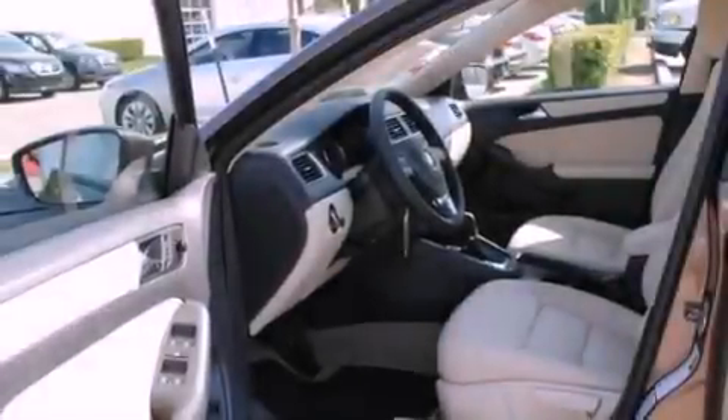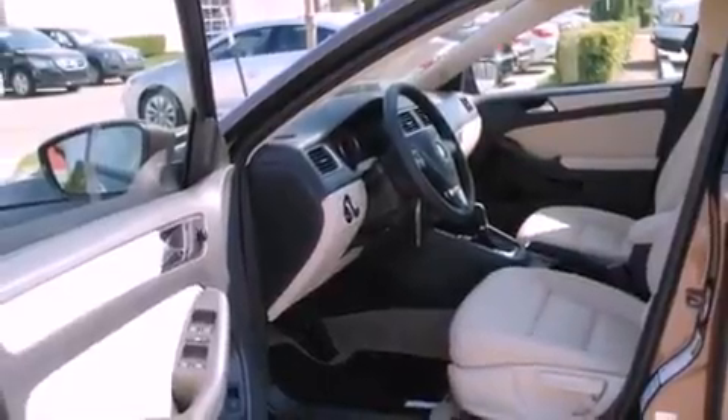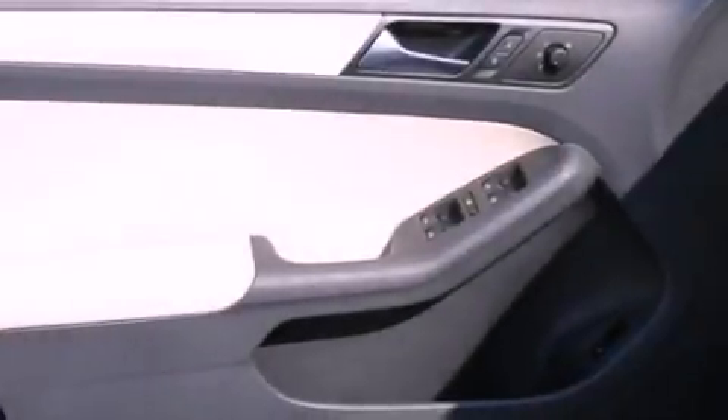A low tire pressure indicator, a keyless entry system, and the heated seats can warm you up in seconds, keeping you and your passengers comfortable the whole trip.